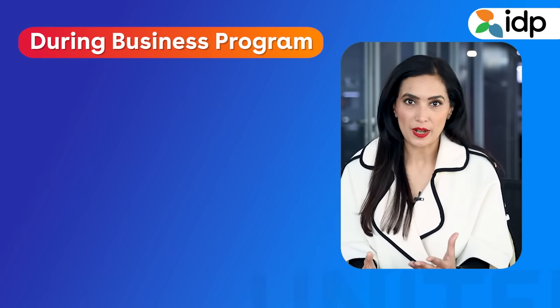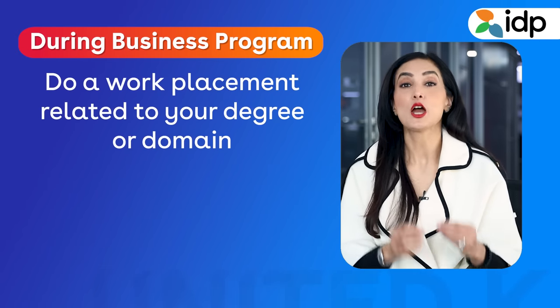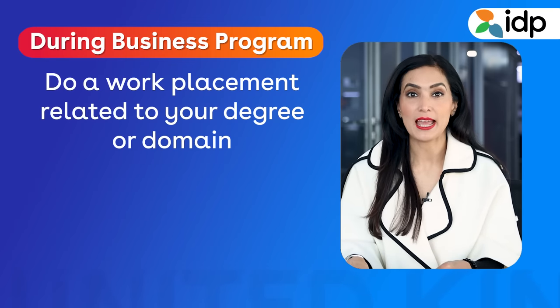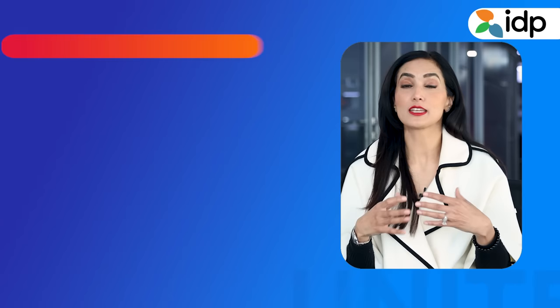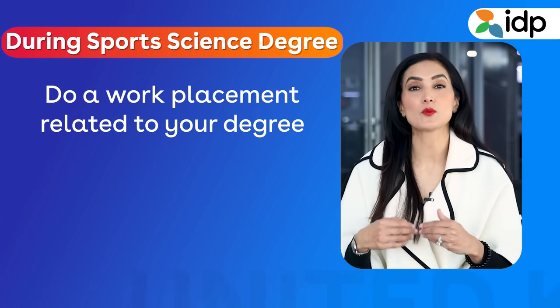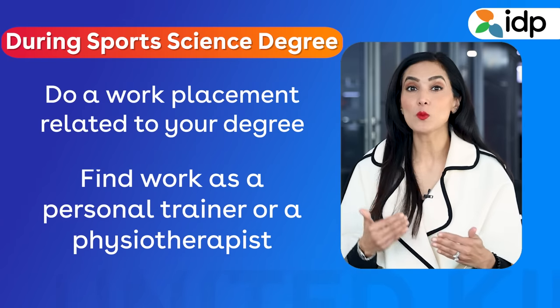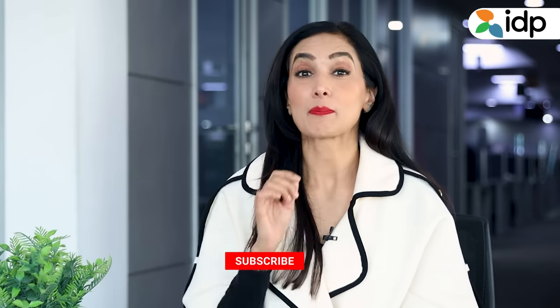Let me explain this a little more. Say you are studying a business program — you will be expected to do a work placement at a company related to your degree or domain, finding work as a marketing intern or executive. If you are studying a sports science degree, you will be expected to do a work placement at a company related to your degree, finding work as a personal trainer or a physiotherapist. I hope these examples help your understanding of how a sandwich program works.